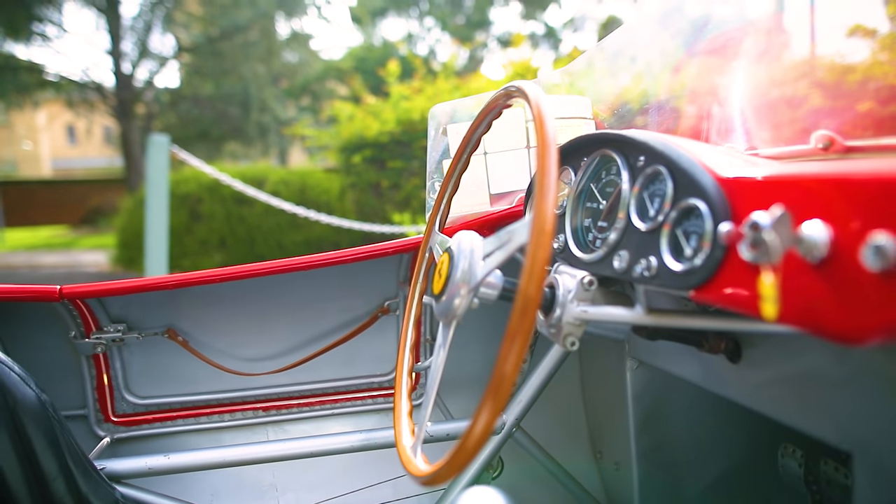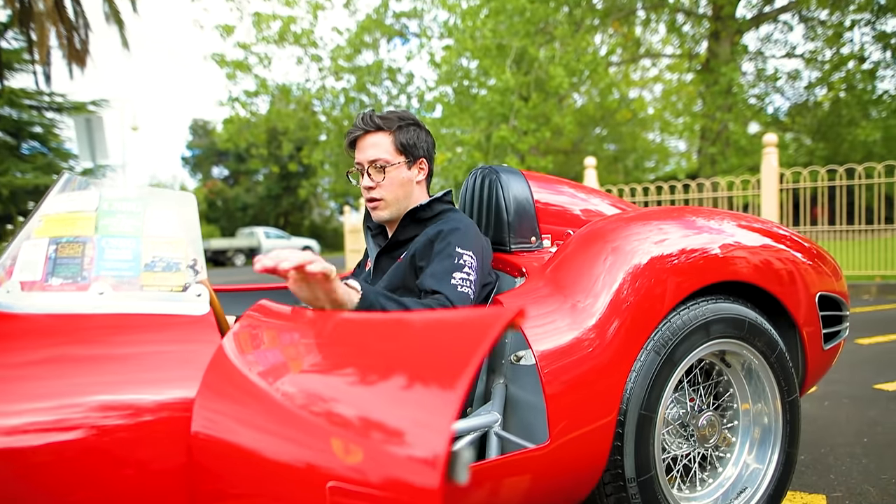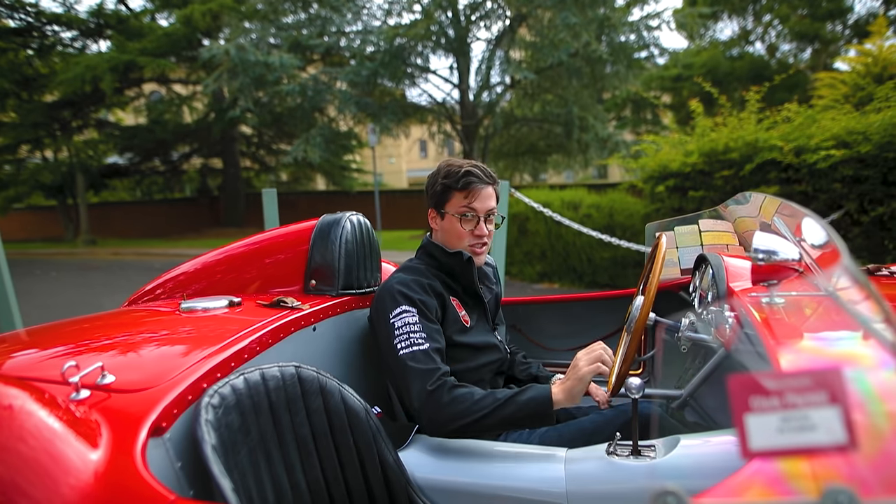So let's jump in and go for a quick journey down Ferrari memory lane. Gotta get in the bloody thing though. Success!